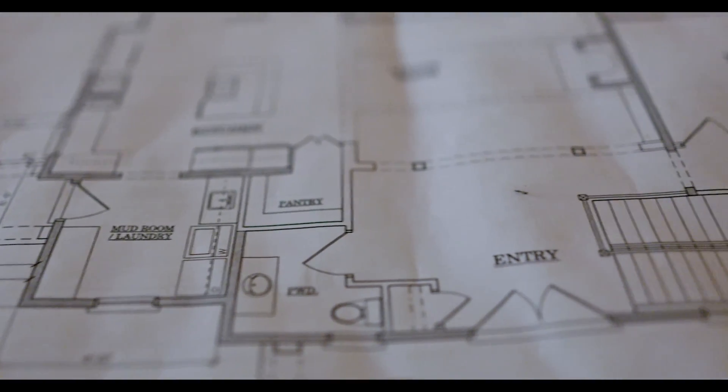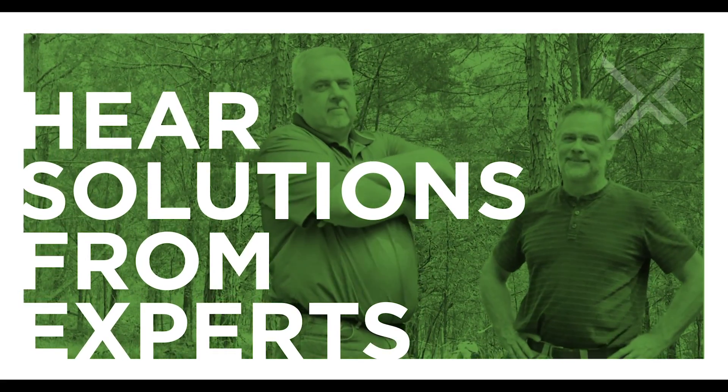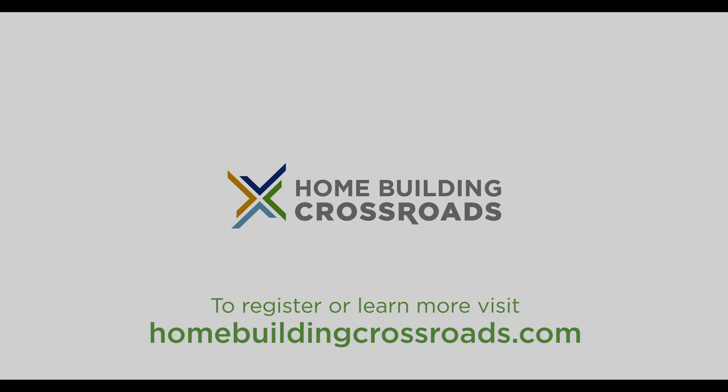No other time in the building history do we have a better understanding of what we built and what we can build. Homebuilding Crossroads can be a way for people to understand that our goal is to put a house in a position for success.